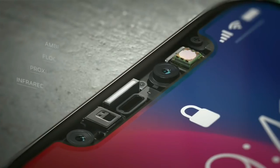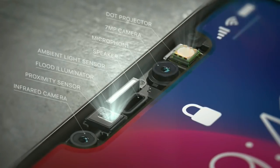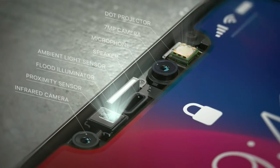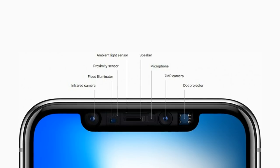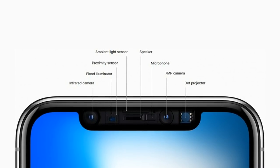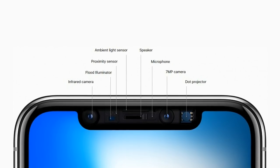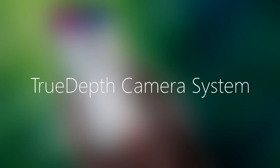Most of the components that Face ID utilizes are located in the top front part of the phone. Apple managed to squeeze in quite a few different things here. Besides your standard front-facing camera, a microphone, speaker, ambient light sensor, and proximity sensor, you also have an infrared camera, a flood illuminator, and a dot projector. Apple is calling this the TrueDepth camera system.